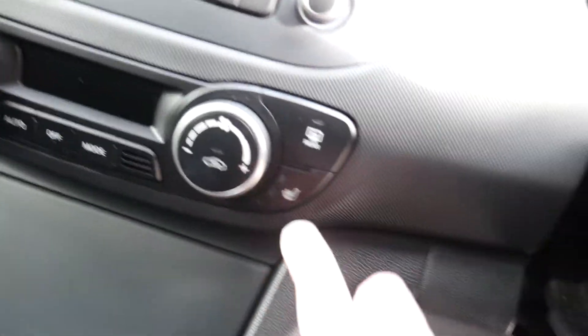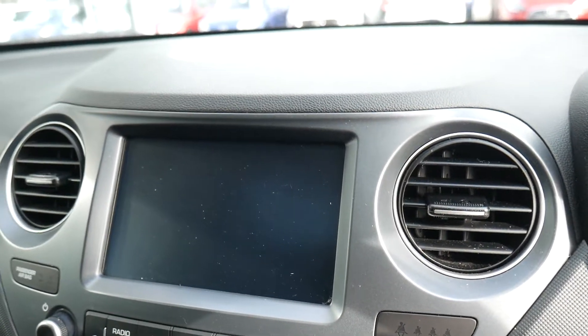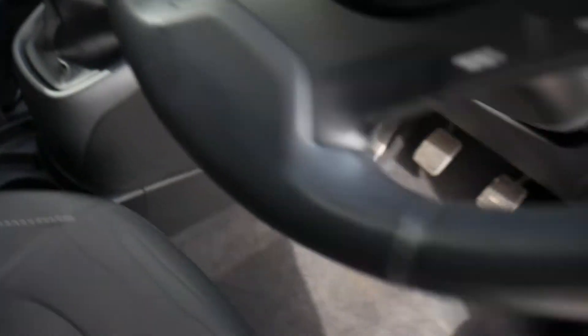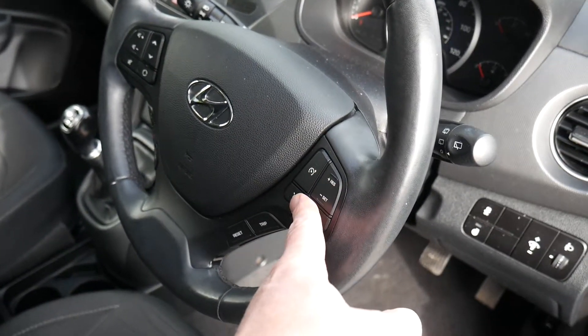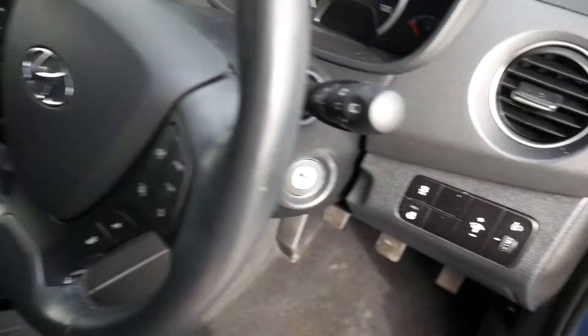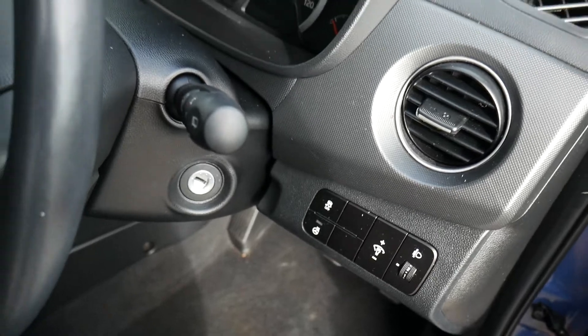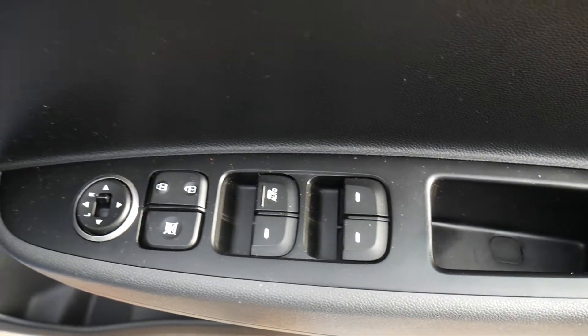Got climate control and also controls for the heated front seats. Satellite navigation and digital radio are all standard on this model. On the steering wheel you've got cruise control and speed limiter, trip computer buttons, audio controls, Bluetooth for your phone, and even a button for the heated steering wheel. In the driver's armrest you've got controls for all the electric windows and electric mirrors.